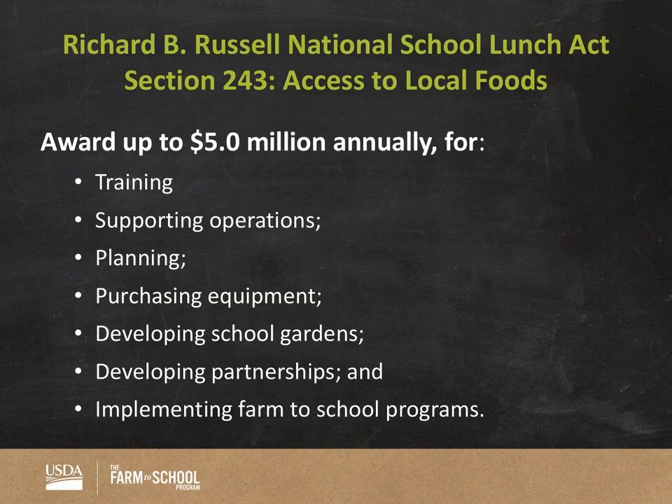Farm to School grant program background: the Richard B. Russell National School Lunch Act, Section 243, creates the Farm to School grant program. The Office of Community Food Systems is charged with awarding up to $5 million annually to train, provide support for operations, planning, purchasing of equipment, and developing school gardens — all with the mission of launching and expanding farm to school programs across the nation, as well as helping students better understand where their food comes from and how it impacts their bodies. The mission is to incorporate and increase access to local foods in the school meals program.